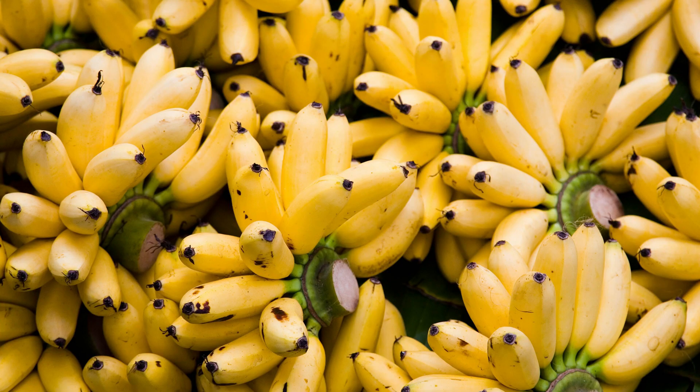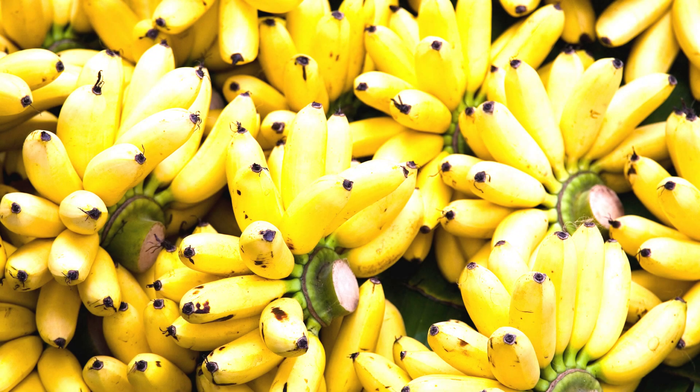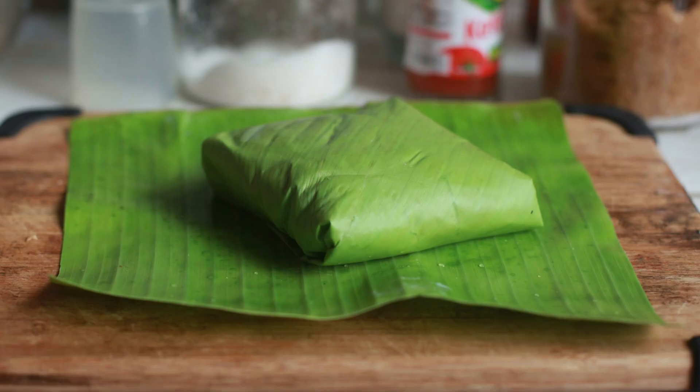In Thailand, people use bananas for many things. This ranges from using the fruits as food to using the leaves as containers or wrapping.